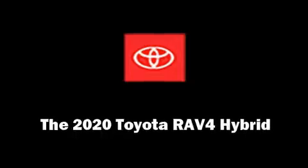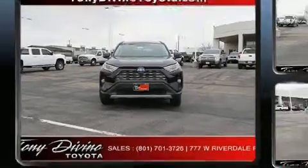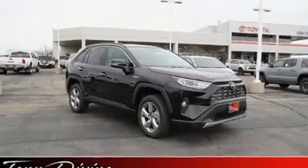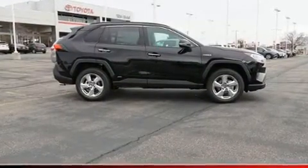Take command of the road in the 2020 Toyota RAV4 Hybrid. Smooth gear shifts are achieved thanks to the 2.5-liter four-cylinder engine, and for added security, Dynamic Stability Control supplements the drivetrain.